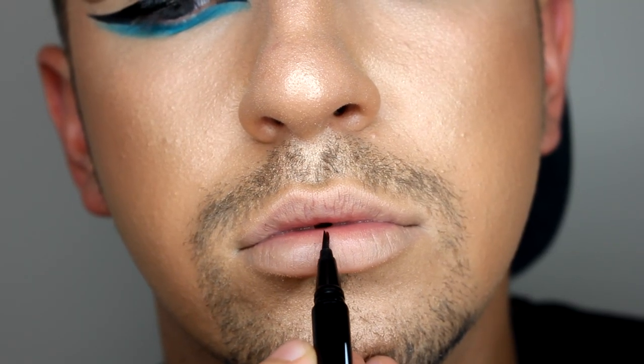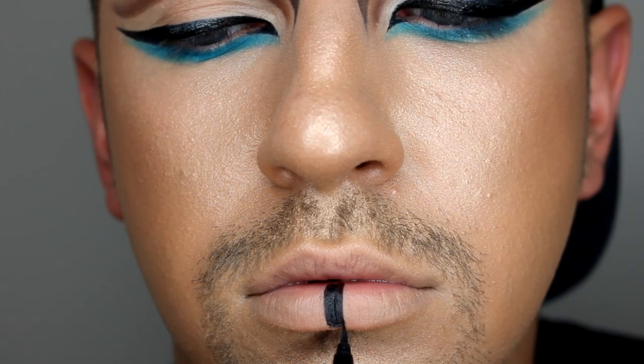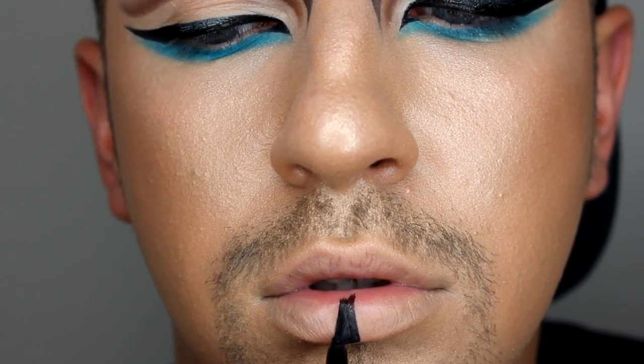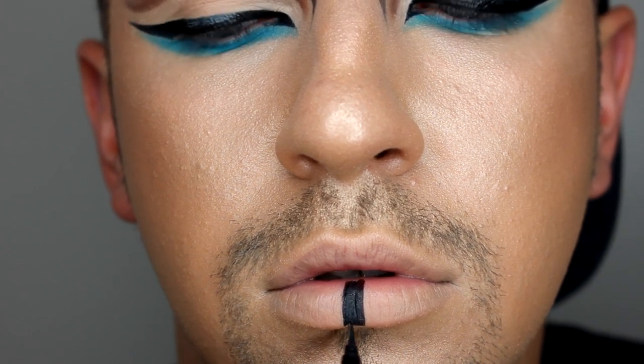Taking my NYX Epic Ink liner, I am creating this block effect on the lip. This is really easy to work with and it's what I created the wings with as well. It's such a nice liner and it doesn't bleed.